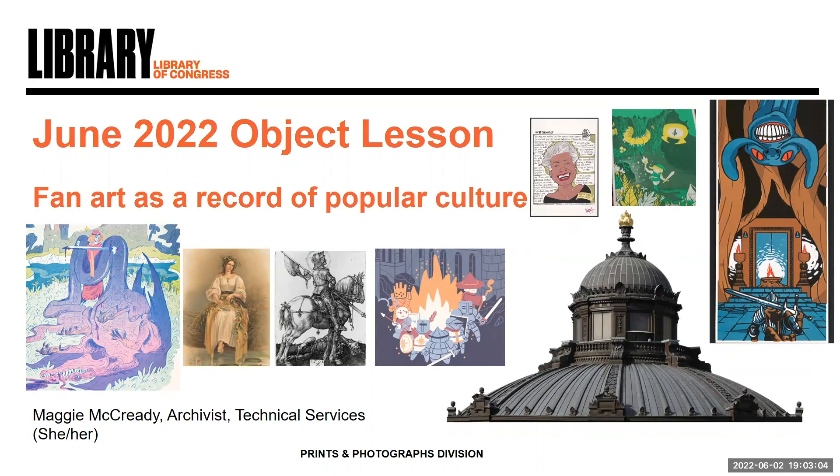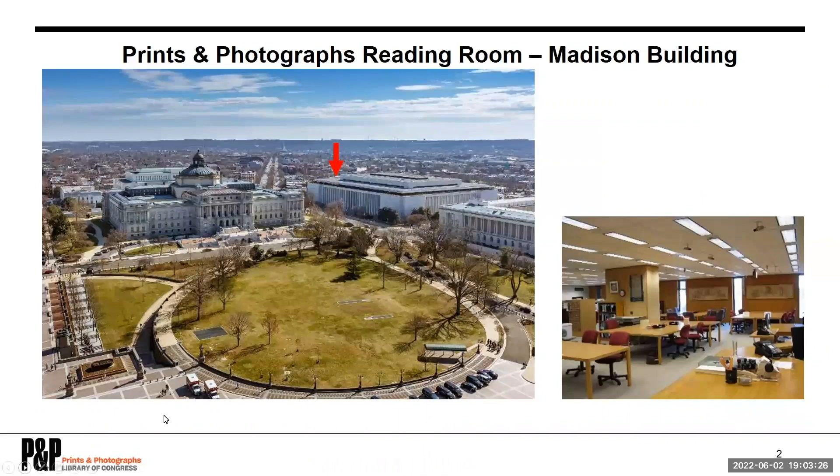Hi everyone, super excited to get started. My name is Maggie McCready, my pronouns are she/her, and I'm an archivist here in PNP. Before we dive into the collections, let me give a brief introduction to the Prints and Photographs Division. We're showing a picture of the Library of Congress's Capitol Hill campus, where we have three main buildings. The red arrow points to where the Prints and Photographs Division is located in the Madison Building, and you can see a picture of our reading room on the right.